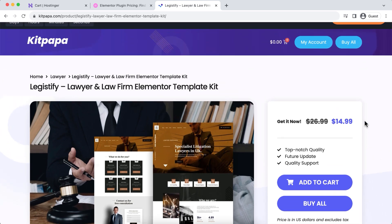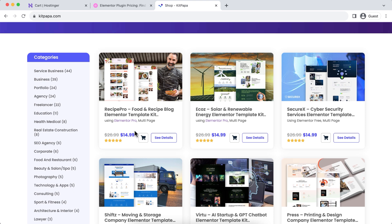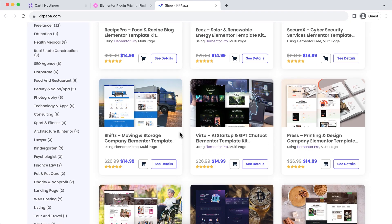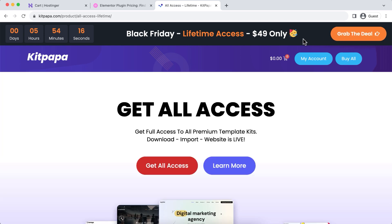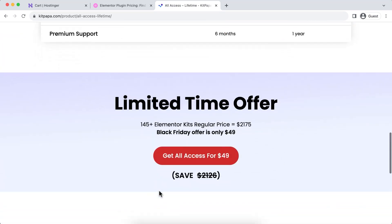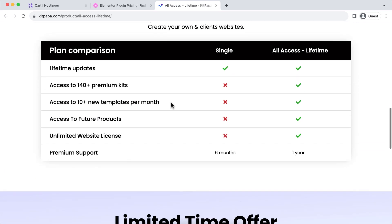Each kit is $14.99 to purchase individually. But if you're a freelancer or web design agency owner and don't want to buy kits one at a time, you can take their lifetime plan. With the Black Friday offer, it's only $49 — just click 'buy all' or 'grab the deal.' They currently have 145+ Elementor kits; if you bought them separately that would be $2,175, but with the Black Friday offer it's only $49. And you also get access to all their future products — it's a really incredible deal.